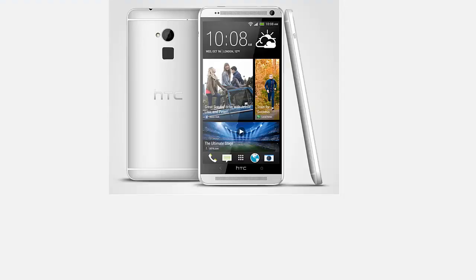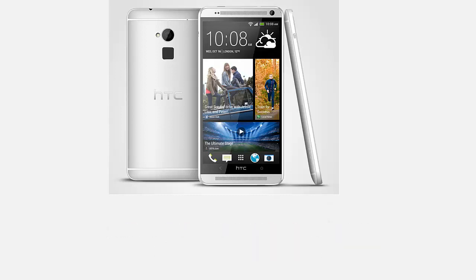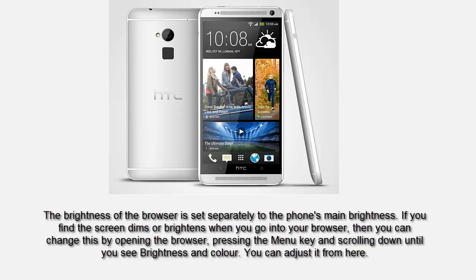Welcome to umbilestechland.com. Today we'll be looking at how to stop the screen going bright or dim when in the browser on the HTC One Max. The brightness of the browser is set separately to the phone's main brightness. If you find the screen dims or brightens when you go into your browser, you can change this.